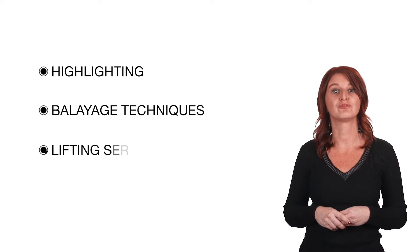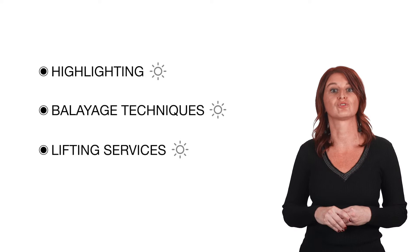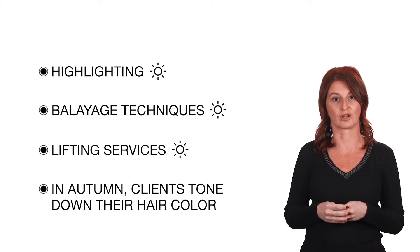When we are looking at the most executed colour services in the salon, I'm sure you all agree that highlighting, balayage techniques and lifting services have gained tremendous popularity towards the summer season. Whereas in autumn, clients often want to tone down their hair colour.